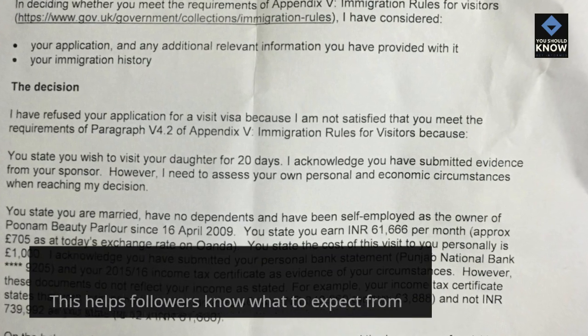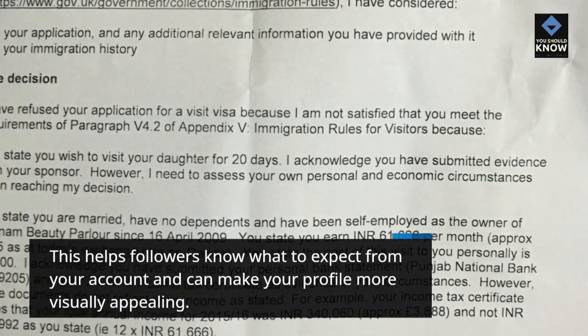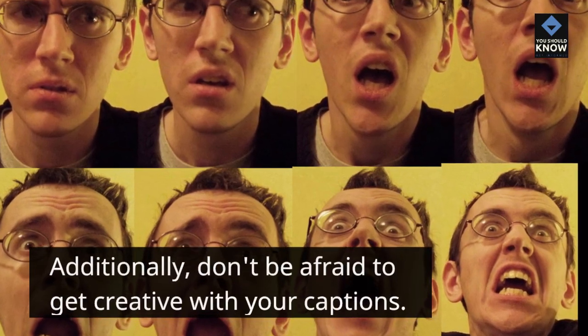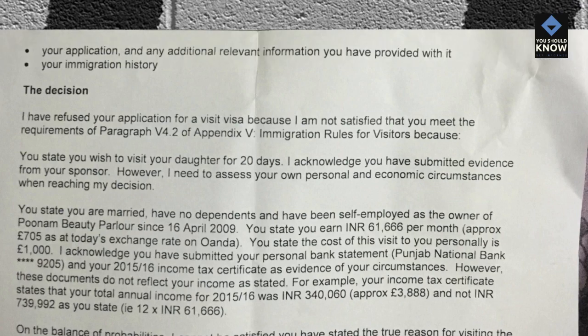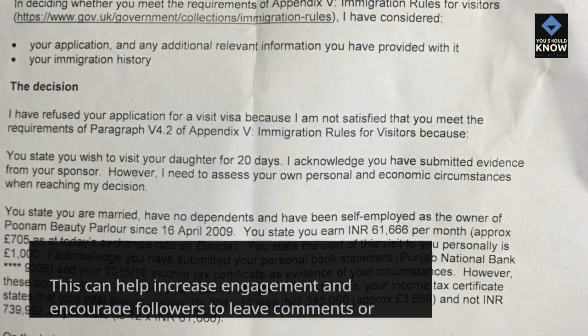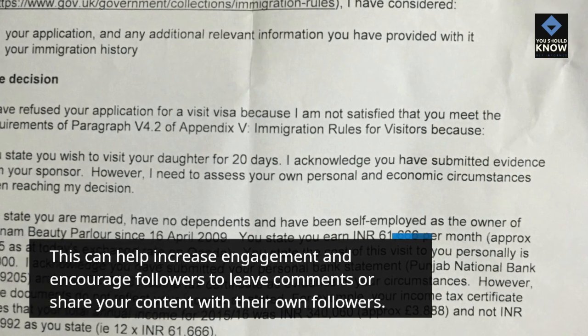This helps followers know what to expect from your account and can make your profile more visually appealing. Additionally, don't be afraid to get creative with your captions. Use them to tell a story, ask questions, or provide context for your photos or videos. This can help increase engagement and encourage followers to leave comments or share your content with their own followers.